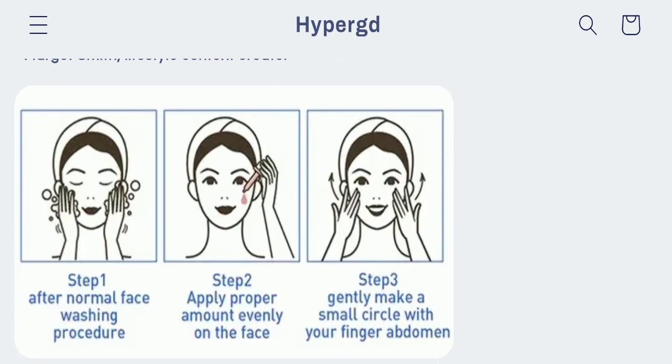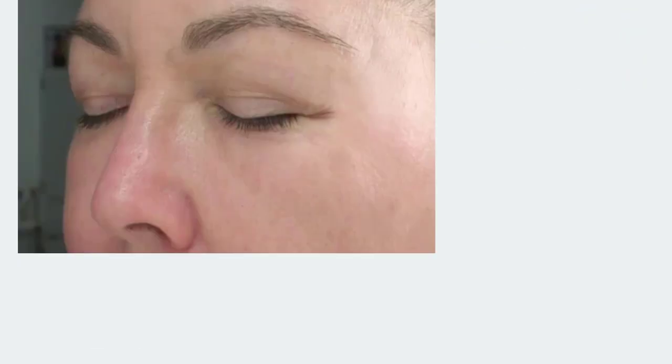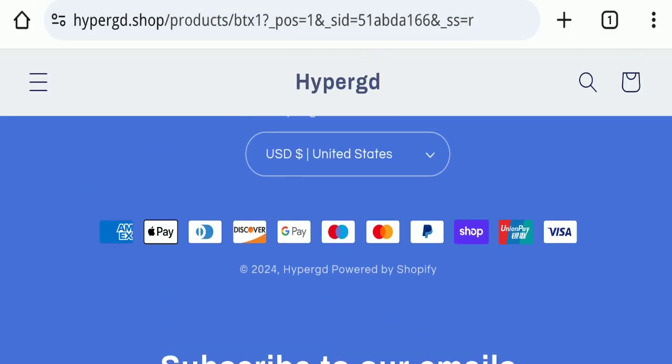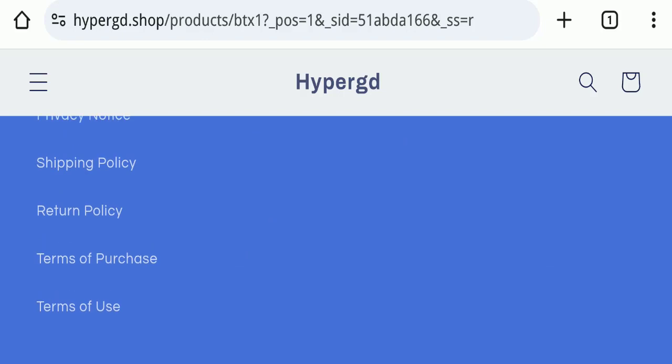Next, we will check the payment modes of this website. They are accepting American Express, Apple Pay, Diners Club International, Discover, Google Pay, Maestro, Mastercard, PayPal, Shopee, UnionPay, and Visa for making payments.